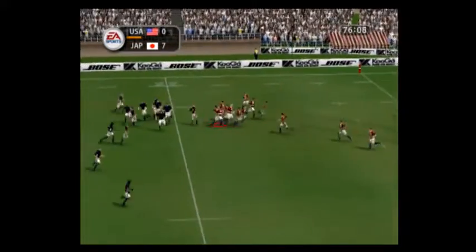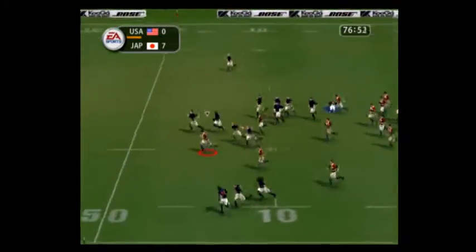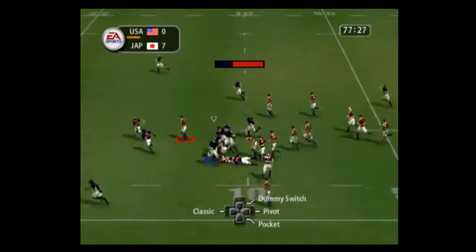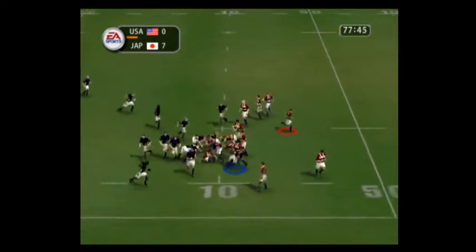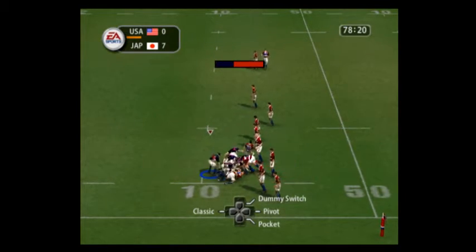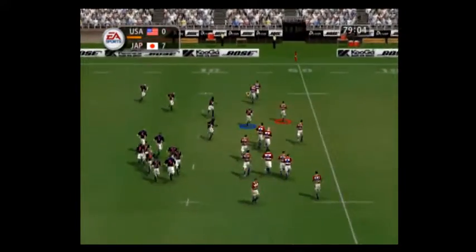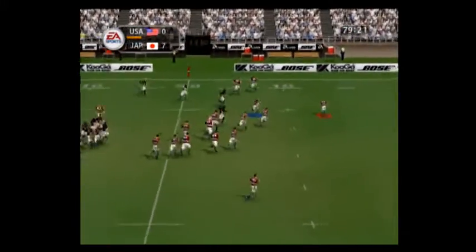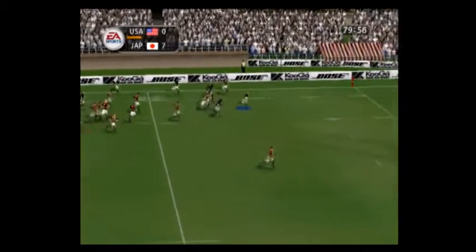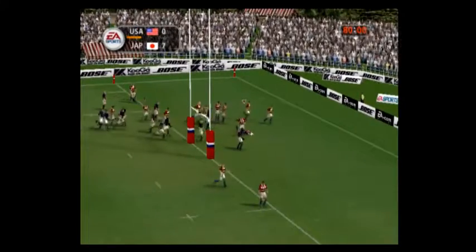Picked up. Four minutes remaining. Stay tight, stay tight. Can he get away? Yes, he can. Motoki probing away. The USA trail by seven. He's got space up the flank. No defence inside — he must score. And he goes over for the try!